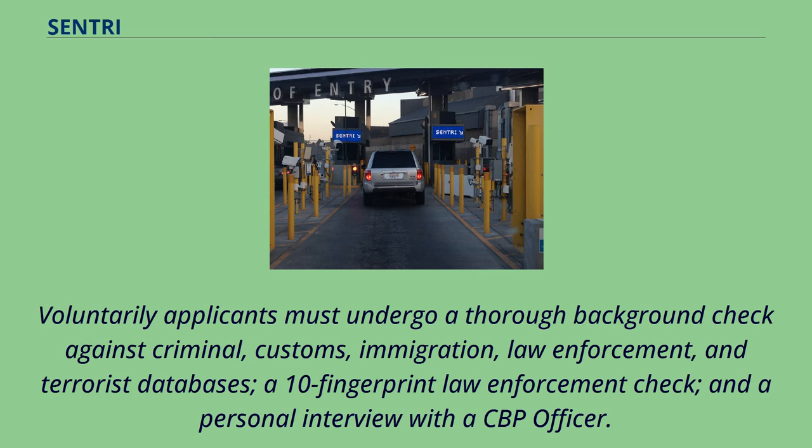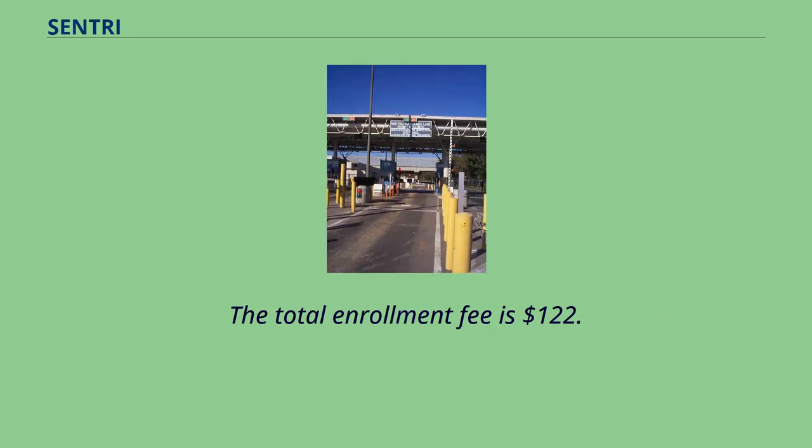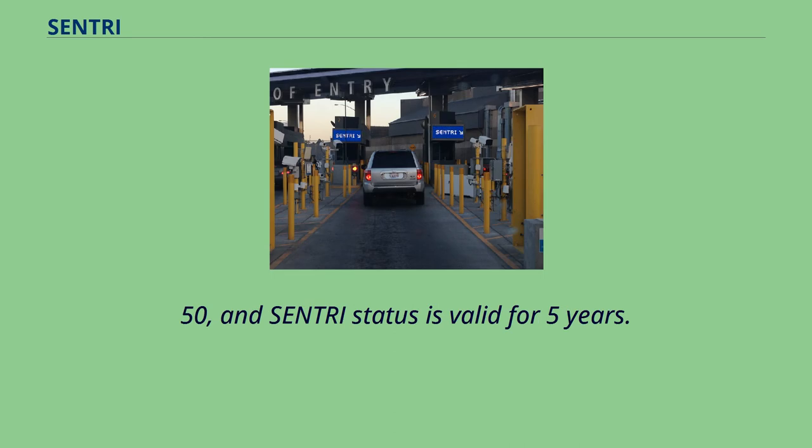Voluntary applicants must undergo a thorough background check against criminal, customs, immigration, law enforcement, and terrorist databases, a 10-fingerprint law enforcement check, and a personal interview with a CBP officer. The total enrollment fee is $122.50, and Sentry status is valid for 5 years.